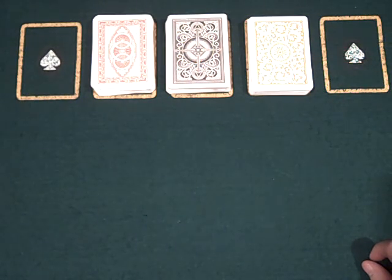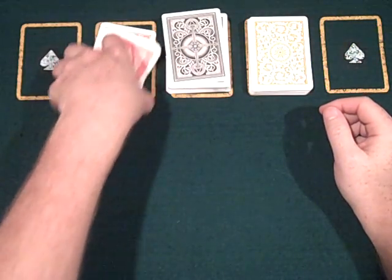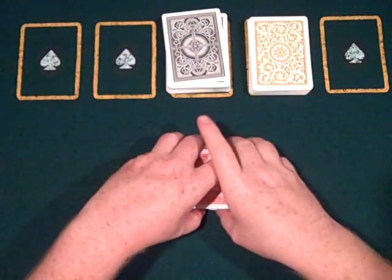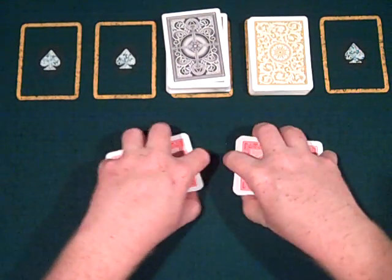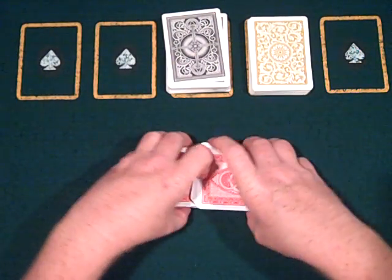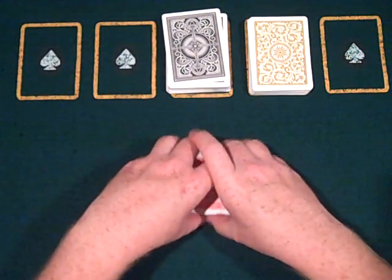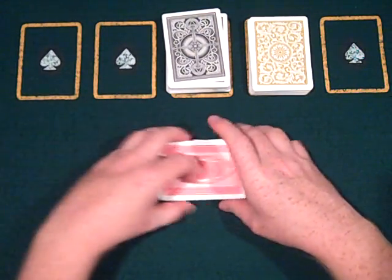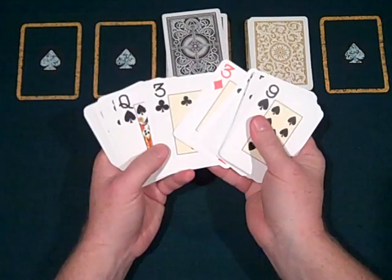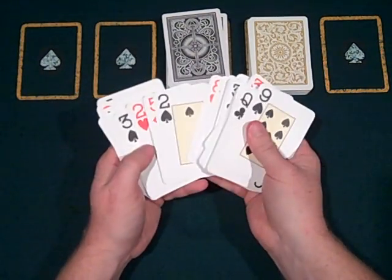They're all made from plastic acetate. The Modiano deck is a little more stiff when you shuffle than the Kem's or the Copag's. But being cellulose acetate, they do shuffle very easily and have a very, very beautiful jumbo index. This is my only jumbo deck.